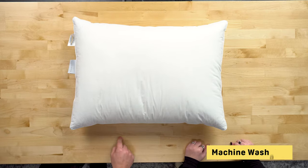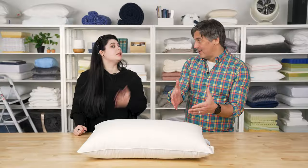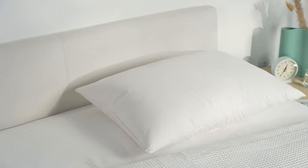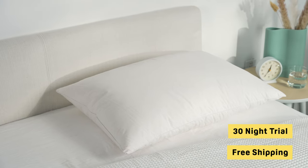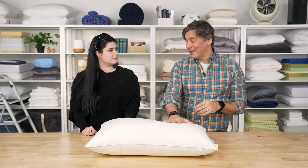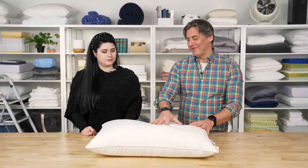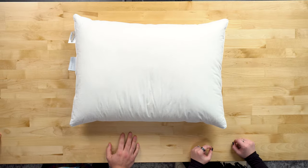Unlike some others on the list, this pillow can be machine washed and dried, granted your machine is large enough to accommodate it — down pillows have been known to destroy machines with agitators. So if you do wash it, make sure you have a front-loading washing machine without an agitator. Free shipping is available to all customers in the contiguous United States, plus a 30-night sleep trial from Boll & Branch. It's a really supportive, nice pillow overall.